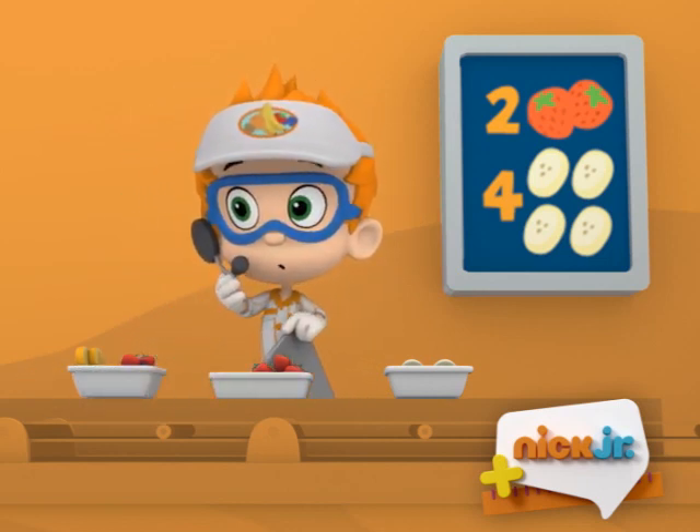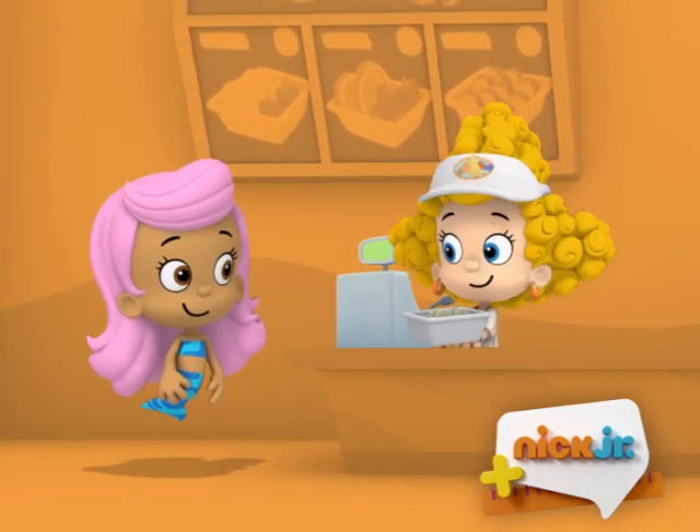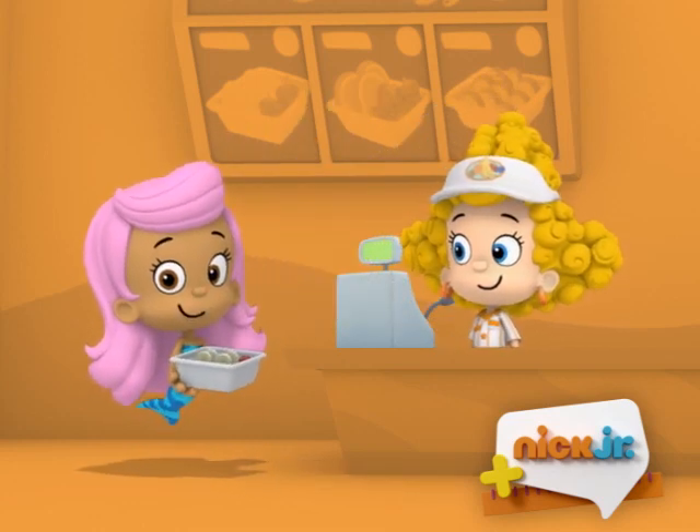Order up! There you are! A banana nana fofana fruit salad! Wow, that was fast! Thank you!